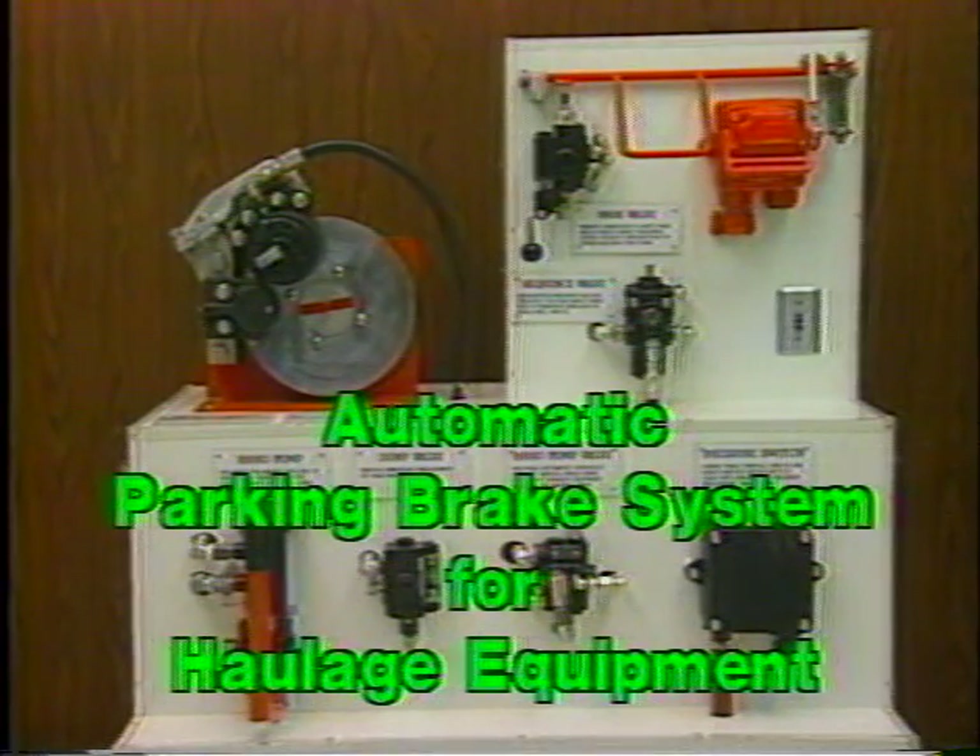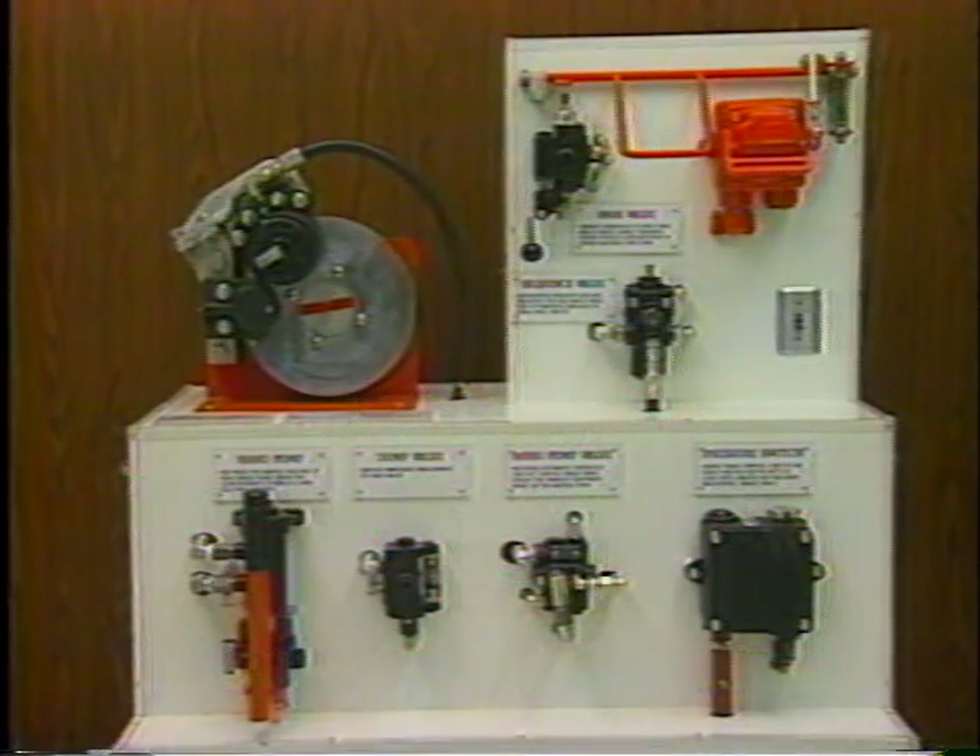The display panel shows a system suitable for haulage equipment. Non-haulage equipment is covered separately under Section 75.523-3D and will be addressed later in the video.